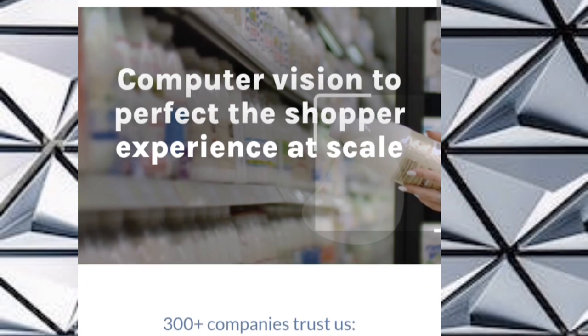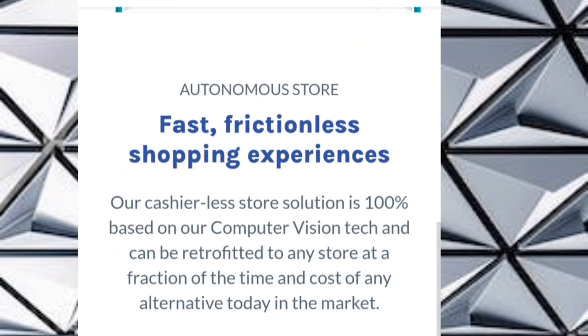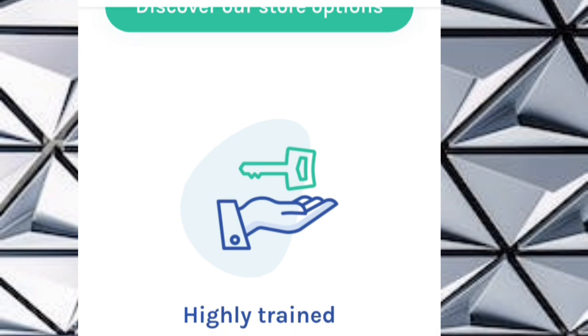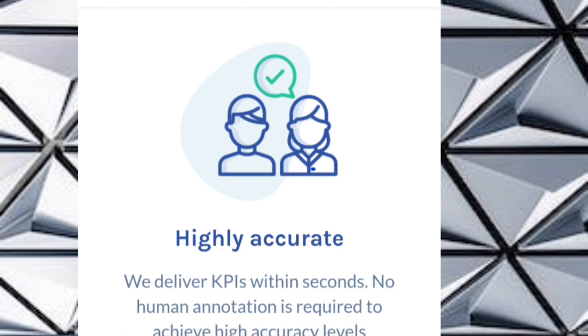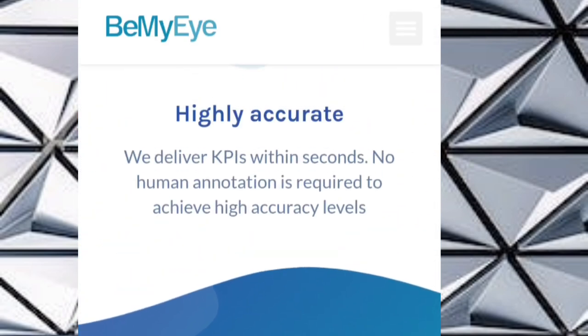To receive payments from BeMyEye.com, set up your payment method in your account and provide accurate payment details such as bank account information. Verify your payment details as required, then try to reach the minimum payment threshold specified by BeMyEye. When that is done, request a payment through your account settings. Payment processing might take some days, and afterwards you will receive the payment in your designated bank account or chosen payment method.